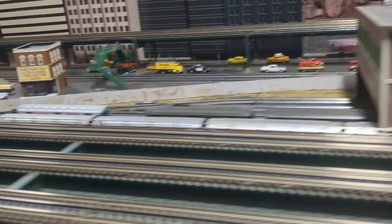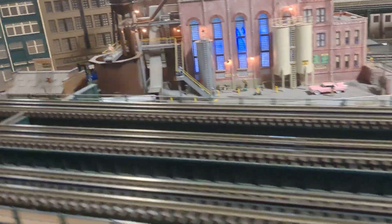Here is the coal tower. And we're back into a city with subways. Here is an above-ground subway platform.